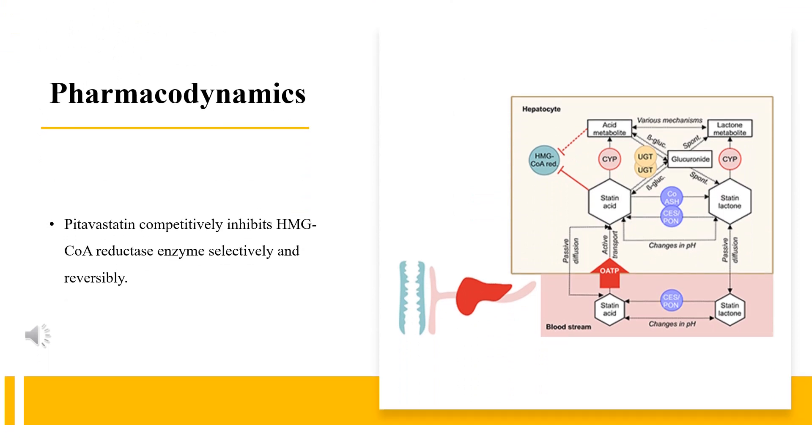Pharmacodynamics: The action of pitavastatin on the 3-hydroxy-3-methylglutaryl coenzyme A (HMG-CoA) reductase produces an increase in the expression of hepatic LDL receptors, which in turn decreases the plasma levels of LDL cholesterol. The effect of pitavastatin has been shown to significantly reduce circulating total cholesterol, LDL cholesterol, and apolipoprotein B. It modestly reduces very low-density lipoprotein (VLDL) cholesterol and triglycerides, while increasing the level of high-density lipoprotein (HDL) cholesterol and apolipoprotein A.